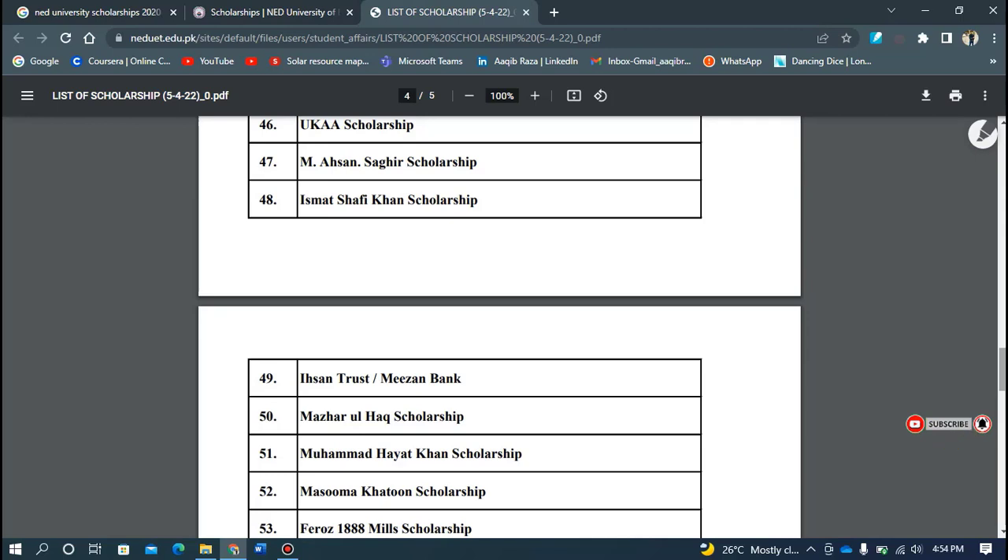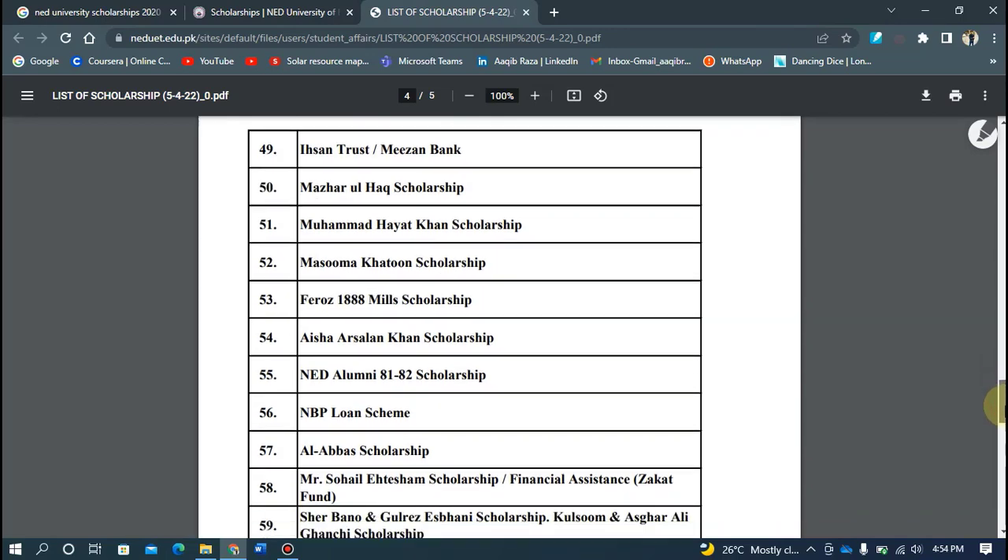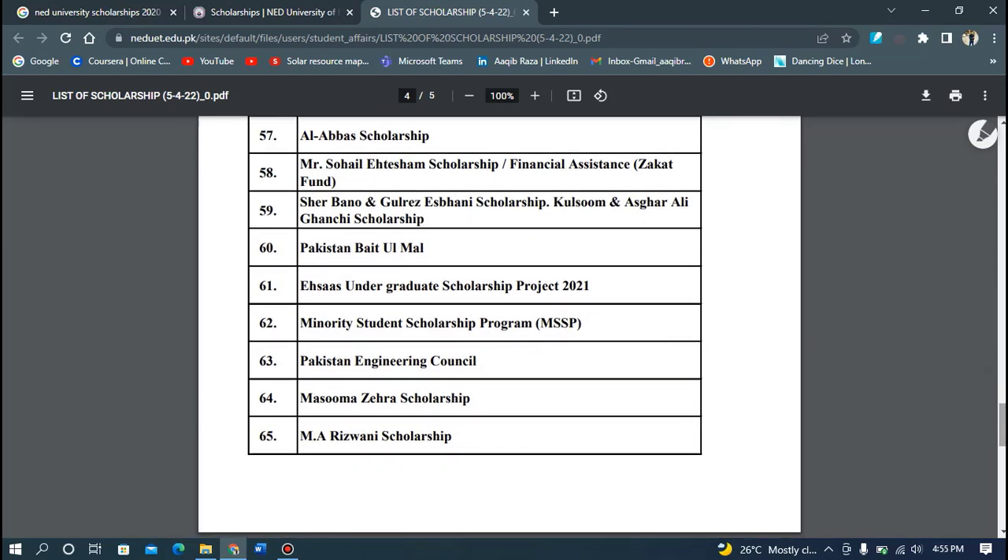However, if you consider that 100 students apply for this scholarship, then only a very few will be selected. The competition for this scholarship is very high, but it is a very rewarding scholarship.